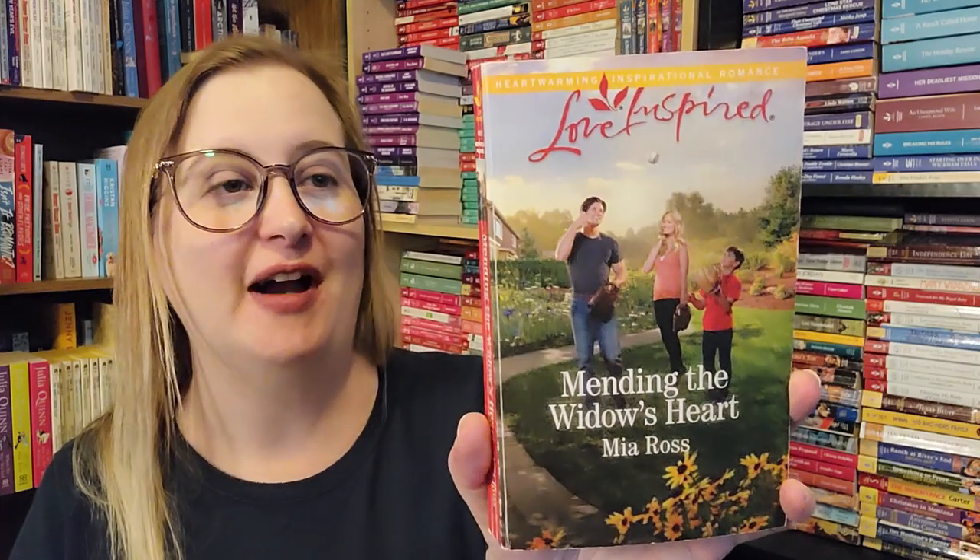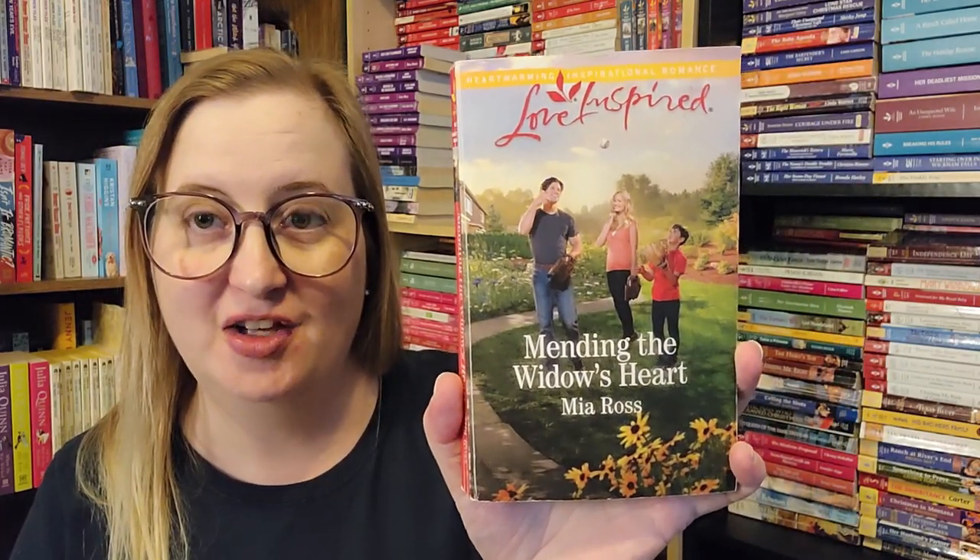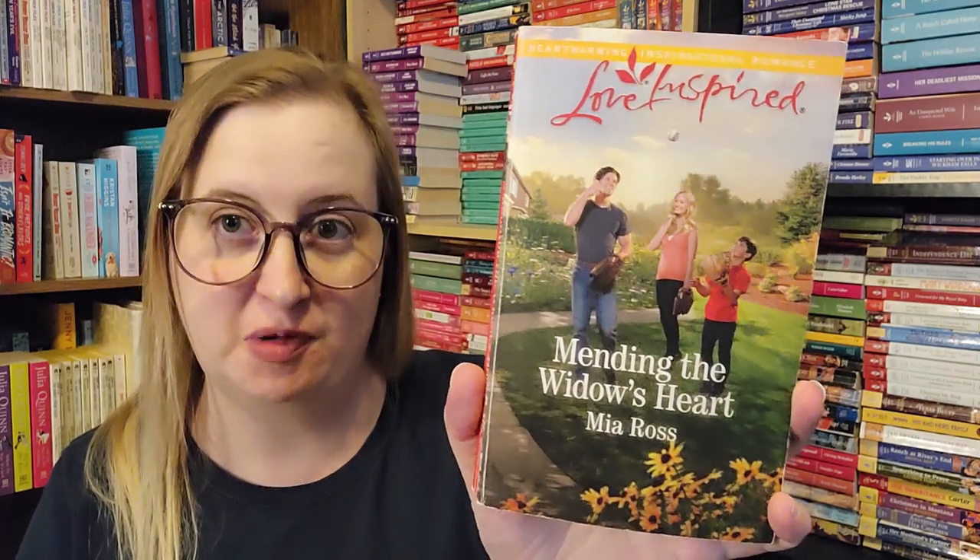We have Mending the Widow's Heart by Mia Ross, Love Inspired from October of 1997 — a contemporary inspirational romance. Looks super cute. I do really, really like those books.